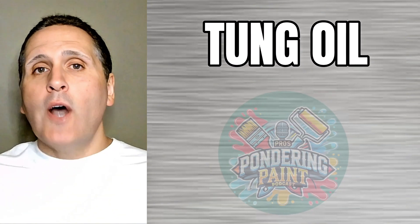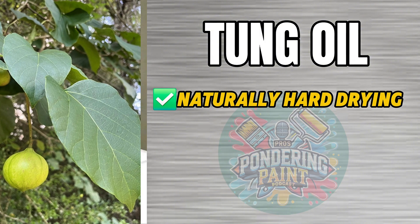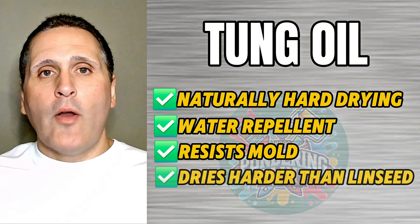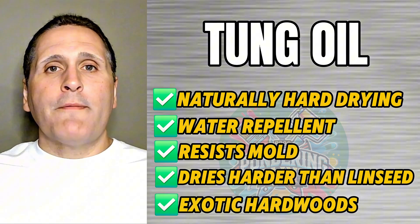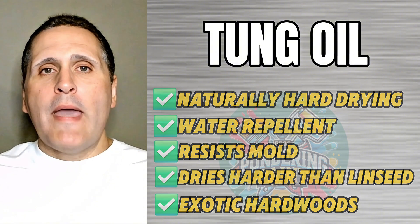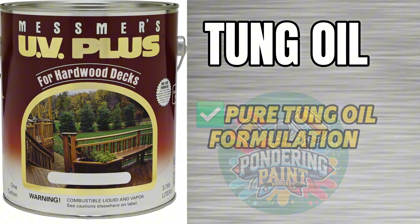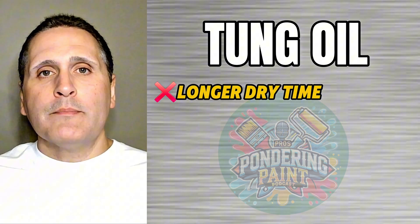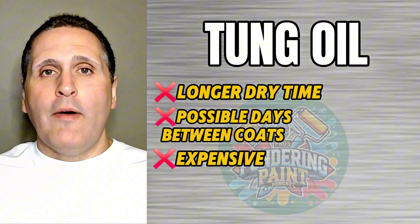The second oil to consider is Tung Oil. This comes from the Tung Tree, which is native to China. It is naturally hard drying and water repellent. It resists mold better than linseed oil and dries a lot harder, making it a top choice for exotic hardwoods. Some examples of stains that use Tung Oil are Penofin Hardwood Formula, built for dense tropical woods, and Mesmer's UV Plus for hardwoods, a pure Tung Oil formulation. The downside is it can have a longer dry time, sometimes recommending days between coats.